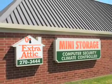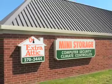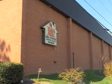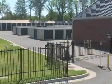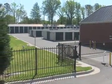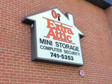Extra Attic Mini Storage, convenient self-storage for your home or office. All of our convenient locations feature computer-controlled security access systems and video monitoring to ensure the security of the items you store and to give you peace of mind. If it is worth storing, it is worth protecting.